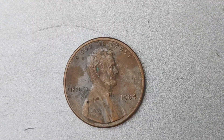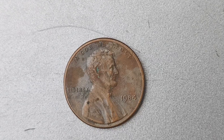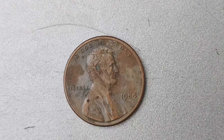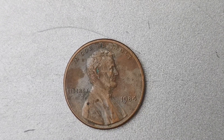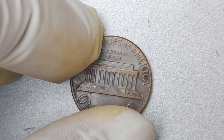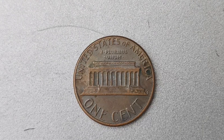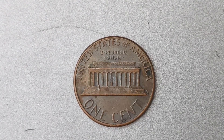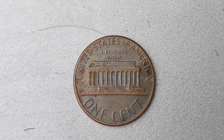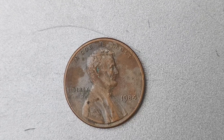In conclusion, the 1984 No Mint Mark Lincoln penny is a rare and valuable coin that has captured the attention of collectors worldwide. With a worth of $1.8 million, it is truly a prized possession for any coin enthusiast. Keep your eyes peeled for this elusive treasure and who knows — you just might strike it rich with one of these valuable pennies in your collection. If you found this video interesting, be sure to give it a thumbs up and subscribe to my channel for more fascinating coin-related content.